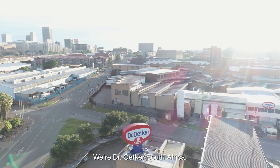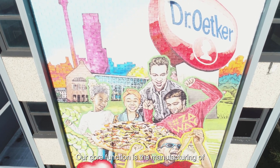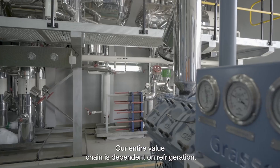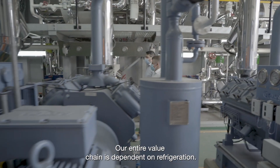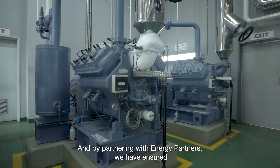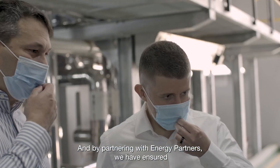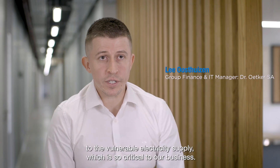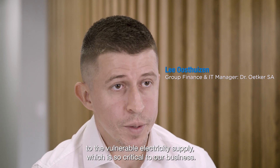With Dr. Utka South Africa, our core function is the manufacturing of frozen ready-to-eat meals. Our entire value chain is dependent on refrigeration. By partnering with Energy Partners, we have ensured that we find ourselves in a position to always find solutions to the vulnerable electricity supply, which is so critical to our business.